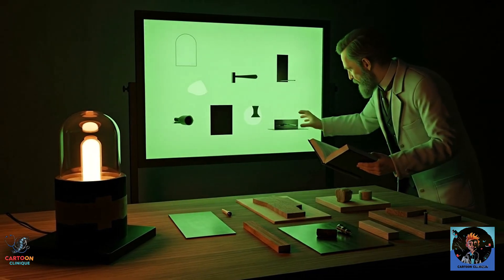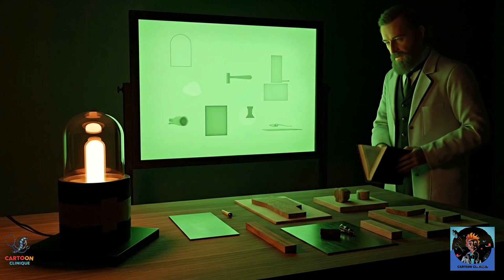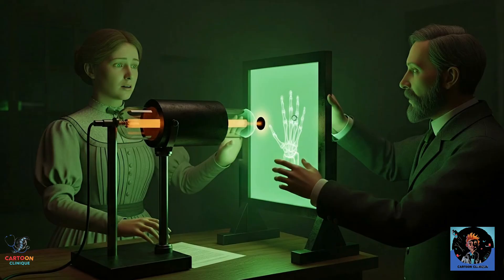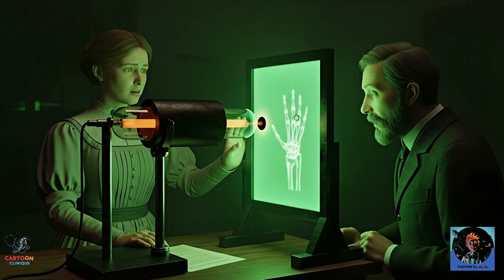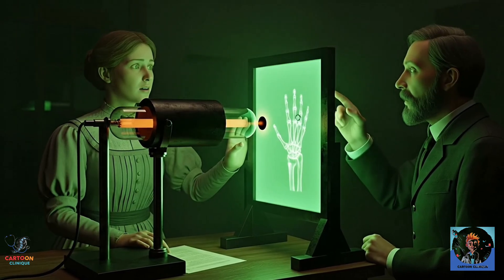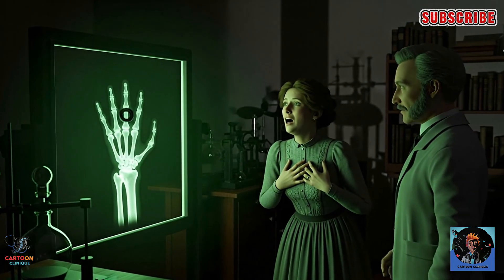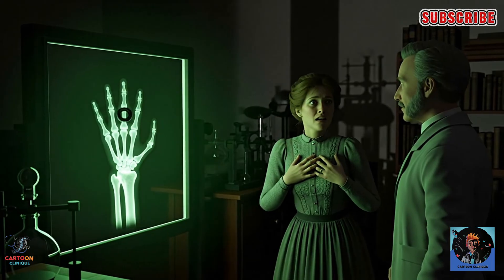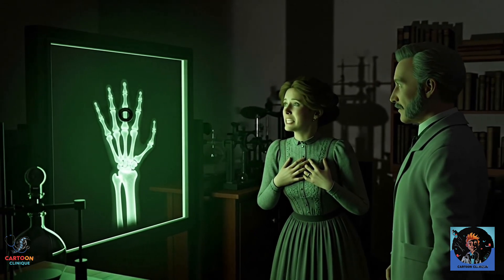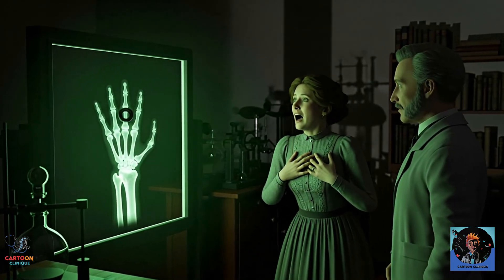So naturally, Röntgen started experimenting. He held different objects between the tube and the screen — books, metal. Some materials blocked the rays, others didn't. Then came the iconic moment. He placed his wife Anna Bertha's hand in front of the screen. What showed up? A glowing image of her bones, with her wedding ring floating like a ghostly halo around her finger. History says she gasped and exclaimed, 'I have seen my death!' — basically the 1800s version of 'Nope, I'm out.' But this was history's first ever human X-ray image, and it changed everything.